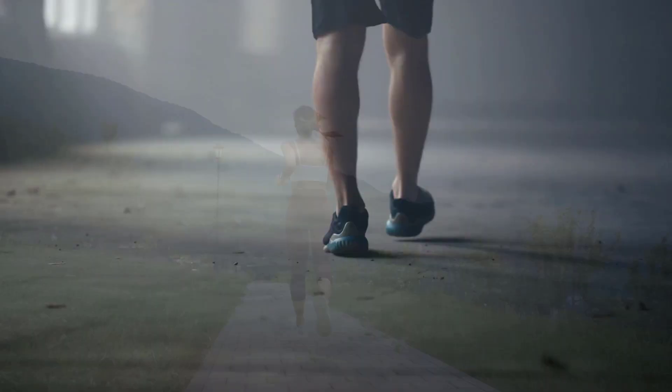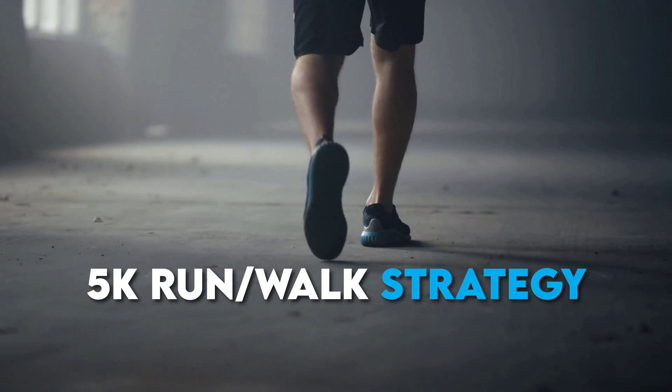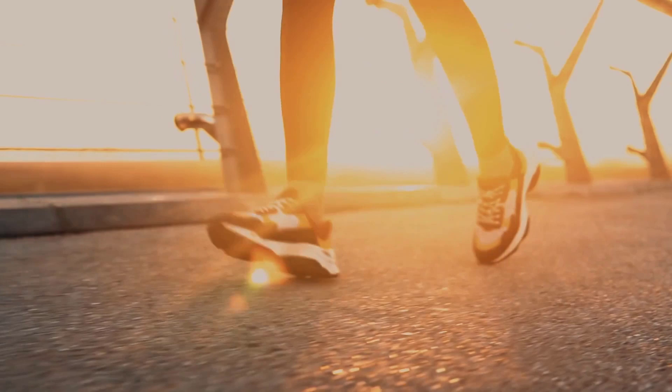Number one: 5k run-walk strategy. If you can't run 5 kilometers in a row yet, you can surely walk 5 kilometers, and that's where you need to begin. You're going to walk 5 kilometers with some short sprinting intervals thrown in for good measure. You'll progressively increase the duration of your running intervals as you continue until you're running the full 5k.